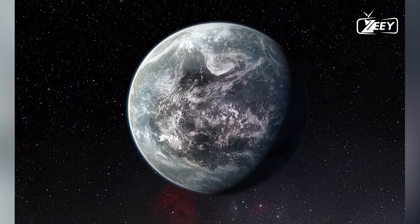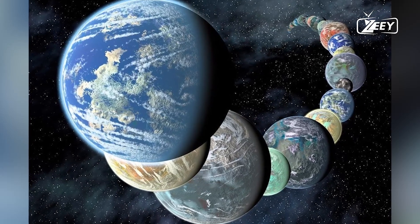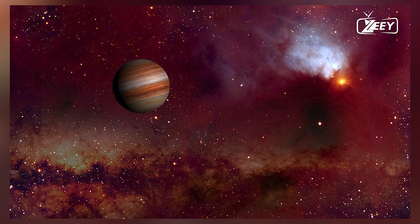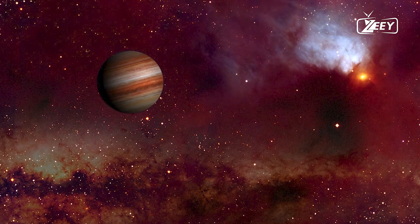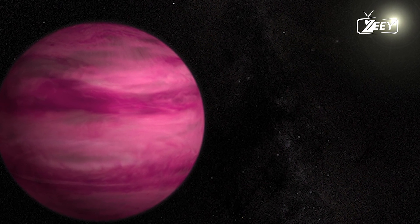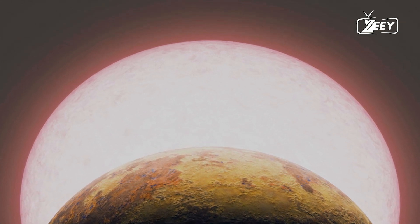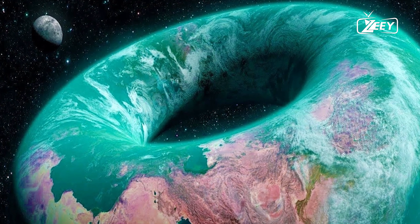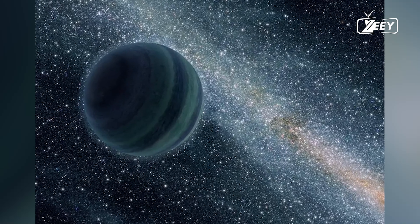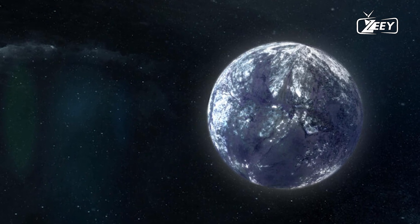Daredevils might find the ultimate thrill on Titan, Saturn's moon. Titan's dense atmosphere and low gravity make it a superb candidate for human settlement. Imagine soaring through the air like a bird. But Titan has its challenges — the temperature is a chilling minus 290 degrees Fahrenheit, and the average wind speed is 20 miles per hour. The atmosphere contains toxic substances like cyanogen and cyanic acid. Any shelters on Titan would need to be sealed with airlocks, and energy and transport would likely depend on nuclear or fusion sources. Despite the challenges, jumping and flying on Titan would be a unique and unforgettable experience.